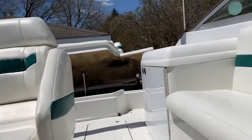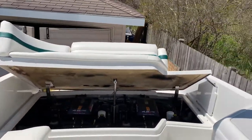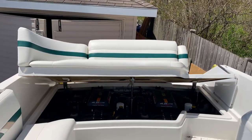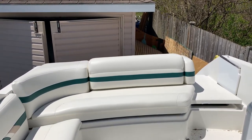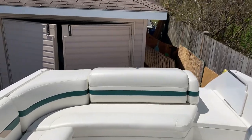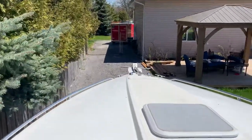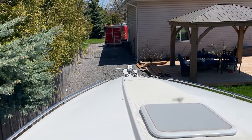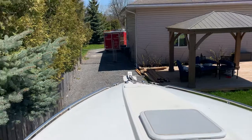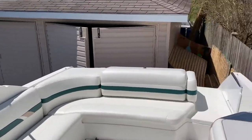Nice little boat. Great for the Thousand Islands or weekend cruising. Obviously you can spend multiple nights on it if you wanted to. Twin 4.3 fuel injection means you can run around all day reasonable on fuel. The boat will probably max out in the low 50s and probably cruises nicely at about 30 miles per hour. It doesn't have a windlass anchor, but it does have a nice anchor bracket and everything is in the anchor box up front. 2000 Formula 28 SS.